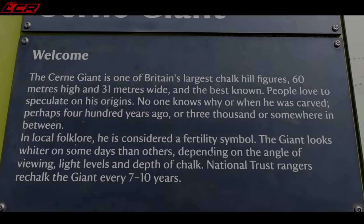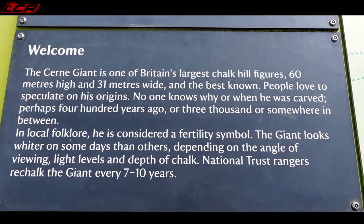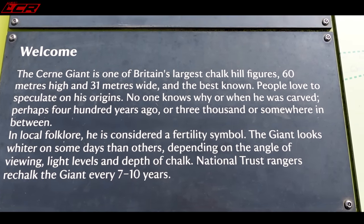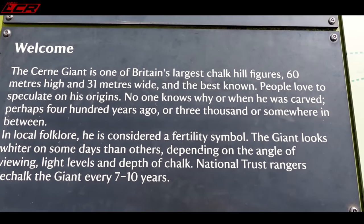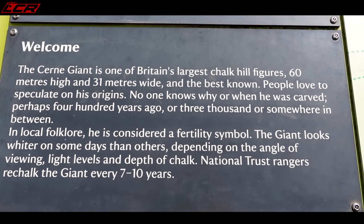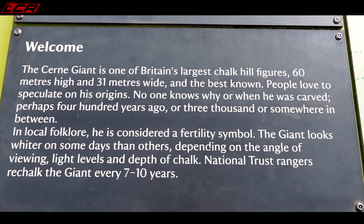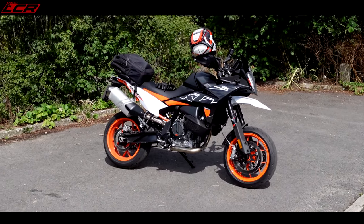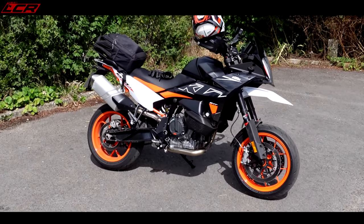60 metres high, 31 metres wide. No one knows why it was carved - whether it was 400 years ago or a thousand years ago or somewhere in between. So there you go - not much is known about it. Obviously a fertility symbol with that huge phallus. The bike has been fantastic - absolutely loved my little trip down here on this machine.